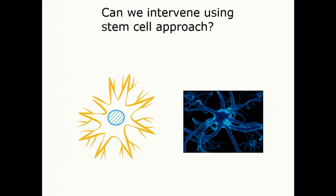We asked whether we could use a stem cell transplantation approach to intervene.